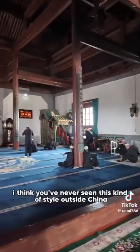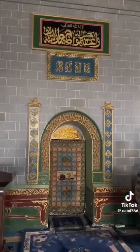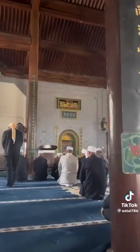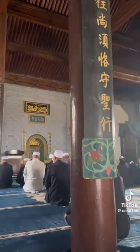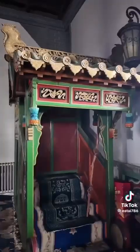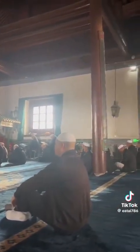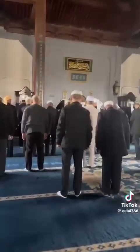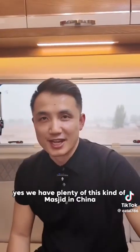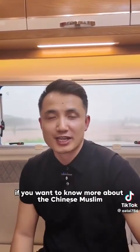I think you've never seen this kind of style outside China. We have plenty of this kind of masjid in China. If you want to know more about the Chinese Muslim culture and food, please follow me. See you.